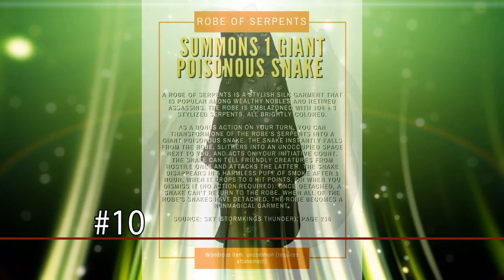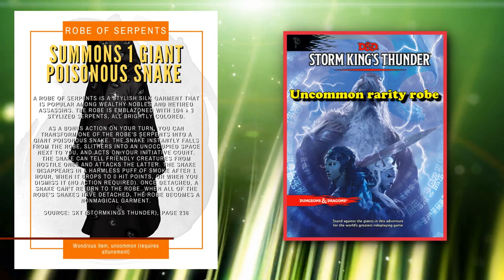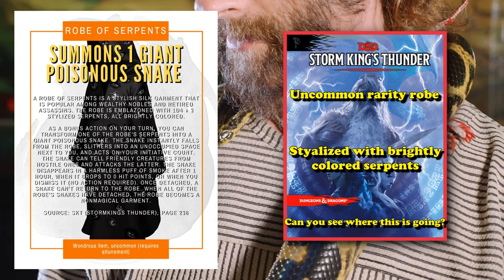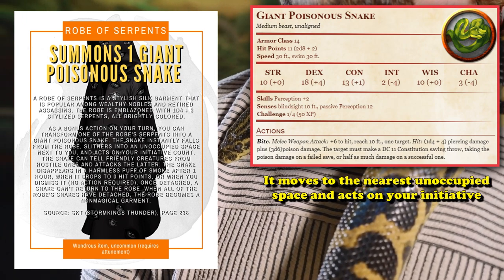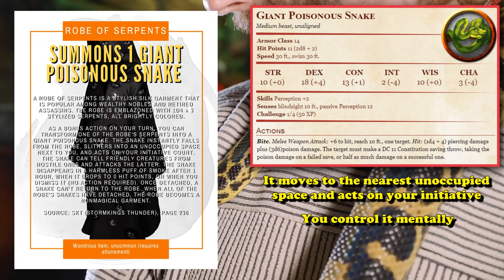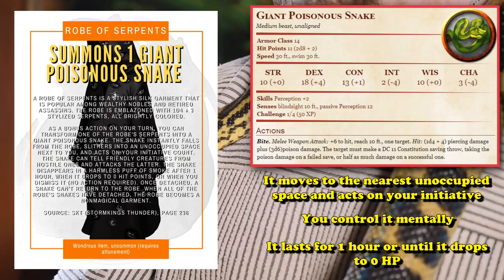At number 10, we have the Robe of Serpents. This is an item from Storm King's Thunder, and is an uncommon rarity robe which is stylized with brightly colored serpents. As a bonus action, you're able to transform one of those serpents into a giant poisonous snake, who instantly falls from the robe and slithers to an unoccupied space next to you, and acts on your initiative count.